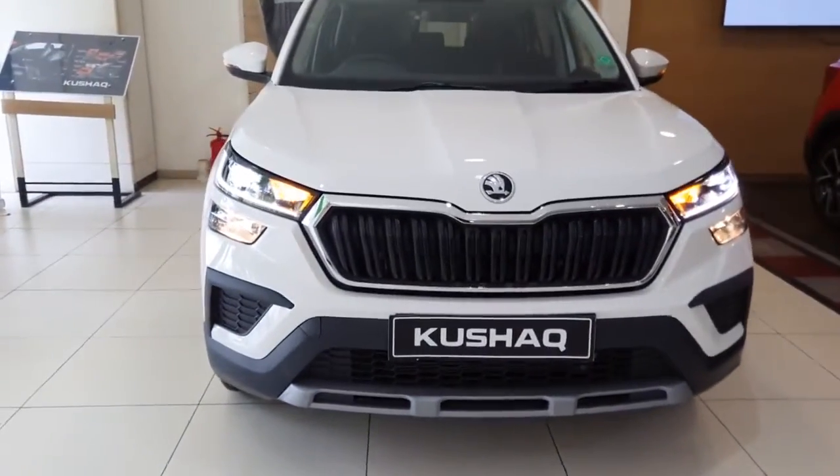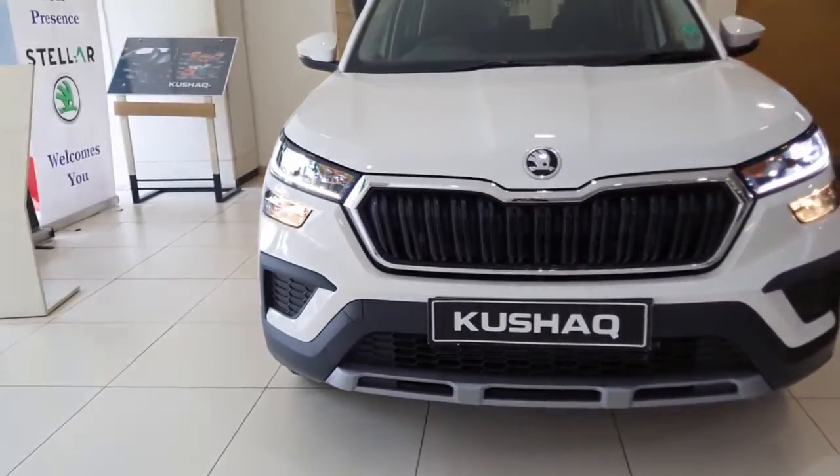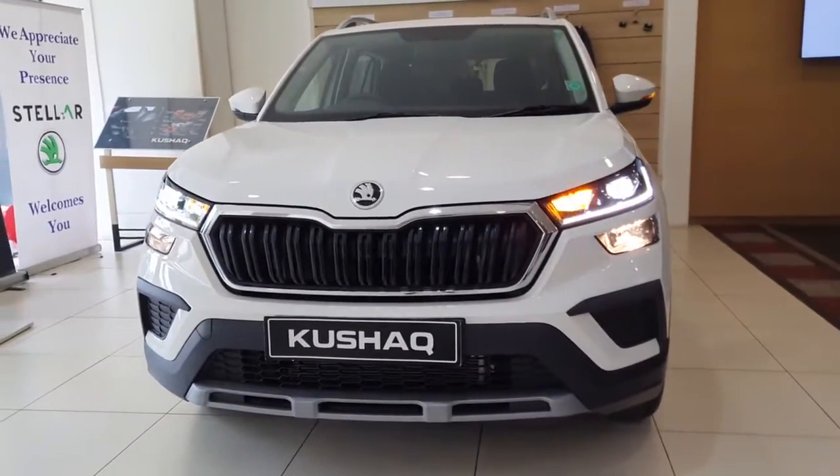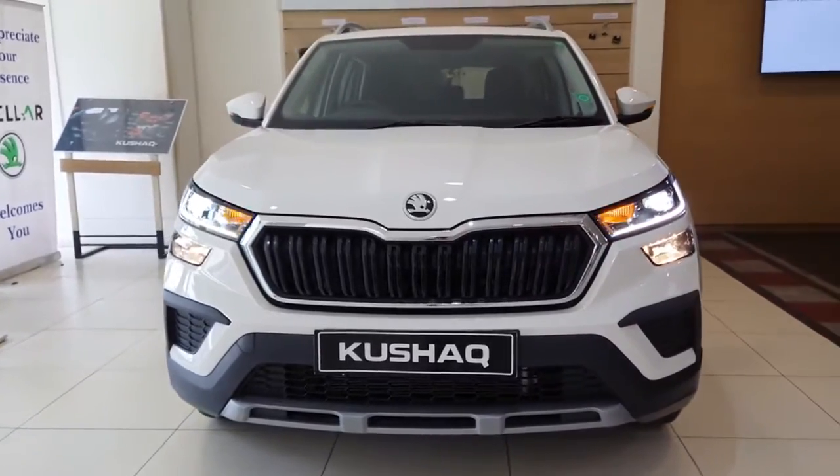Hello guys, welcome to G Automotive. I am Gaurav Vani and today we are here for a new variant that has been added to the Kushak lineup. Earlier, Kushak was offered in three variants: Active, Ambition, and Style.